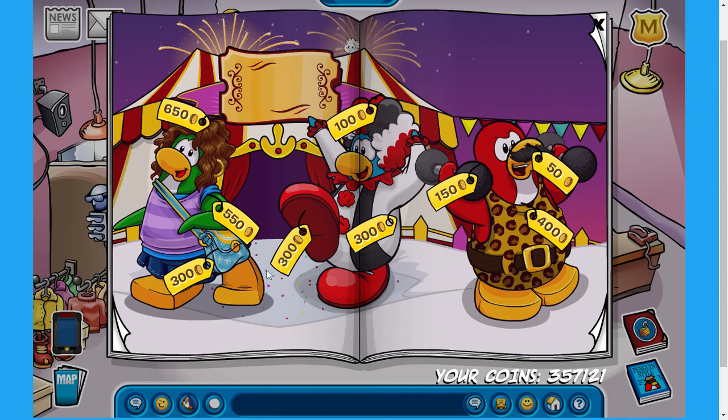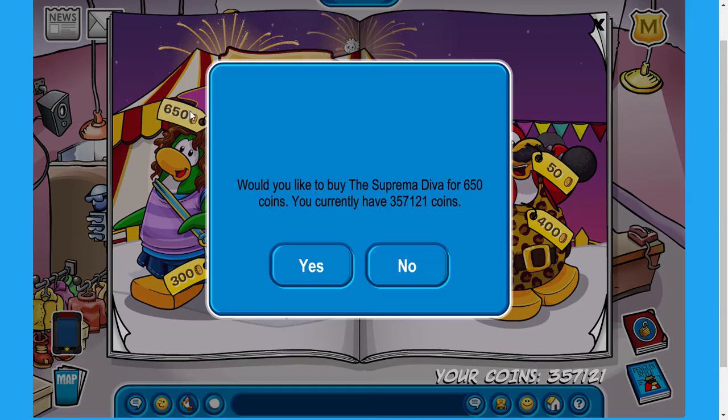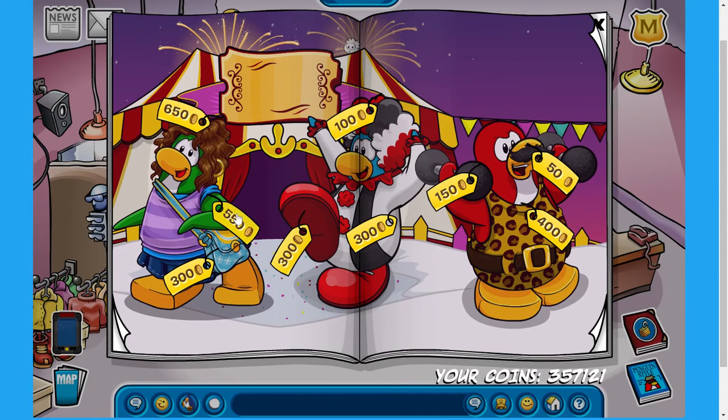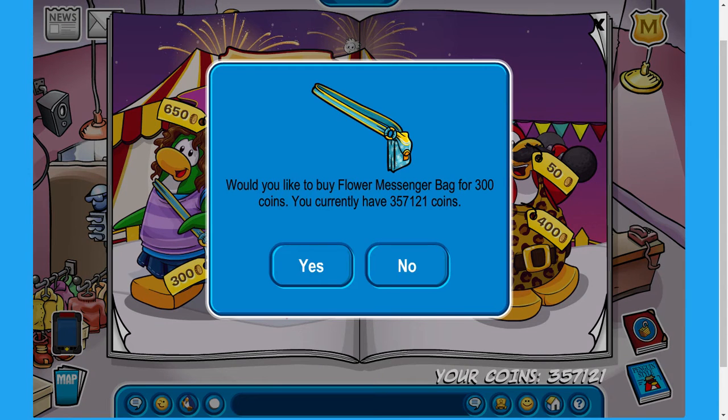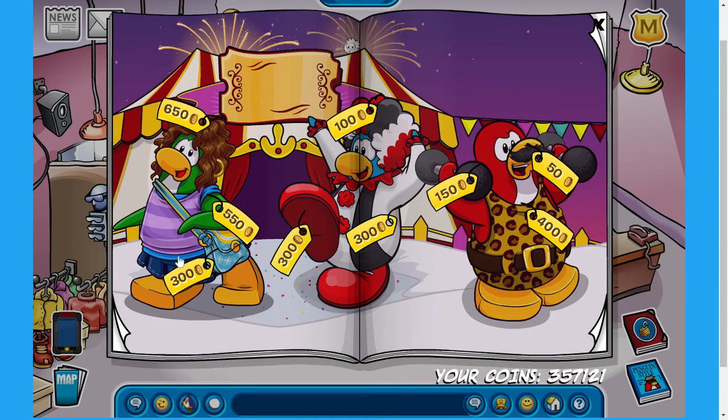Over on the next page, we have got a lot of stuff going on. We've got the supreme diva for 650 coins. The next item is the layered lavender outfit for 550 coins. And then it appears there may be a glitch — the flower messenger bag for 300 coins appears again here. I'm not sure if that is a glitch or if Club Penguin Rewritten meant to do that, but I'm sure they didn't mean to put two of the same item in the same catalog.